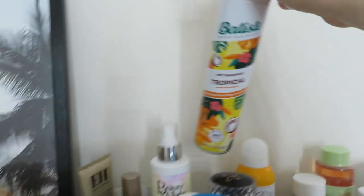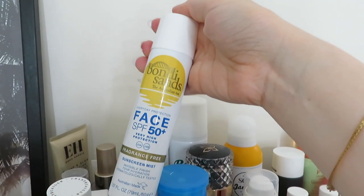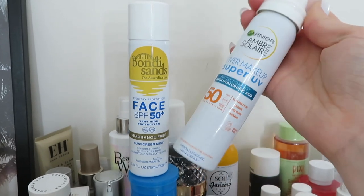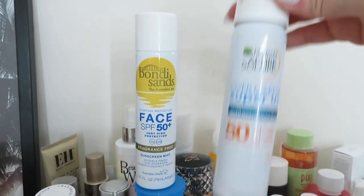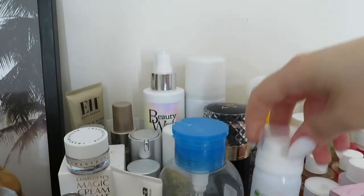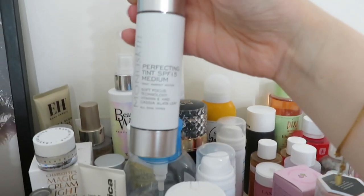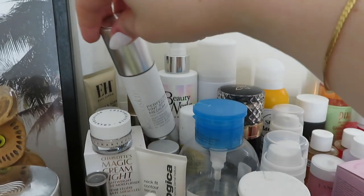I've got some SPF sprays for when I'm just nipping out. I've got the Bondi Sands - I thought it was so good but then I think I still prefer this one, the Ombre Solar one. This is the best for topping up on top of makeup or just on top of my skincare before nipping out. That's nearly empty. The Bondi Sands is just a little bit wet on your face - it's less of a mist, more of a spray. This is the Monoskin Perfecting Tint SPF 15, it's just a little bit orangey but quite nice for when I'm just in the house and want a bit of colour. A serum I've got here is the Dermalogica Smart Response Serum - I don't use it that often to be honest.